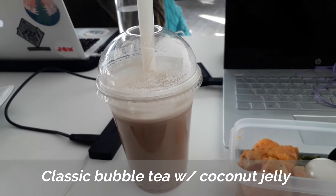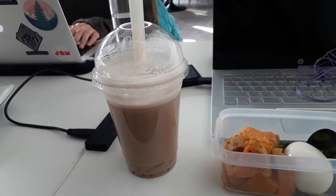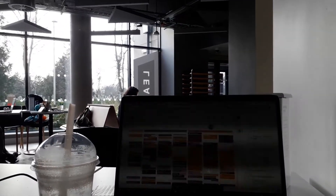At £2.95, the bubble tea at Bolden is actually the cheapest of all the bubble tea shops I'm going to show you. With coconut jelly it was actually quite nice, so check it out.